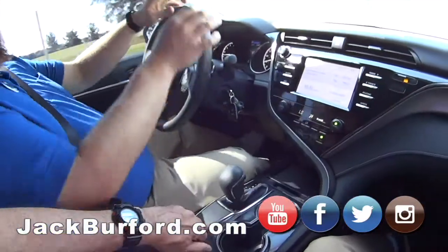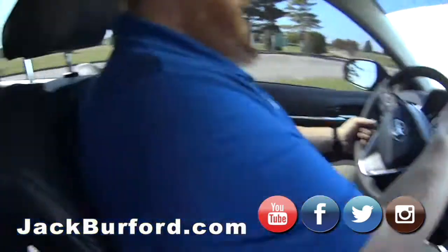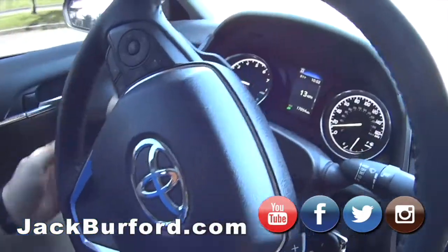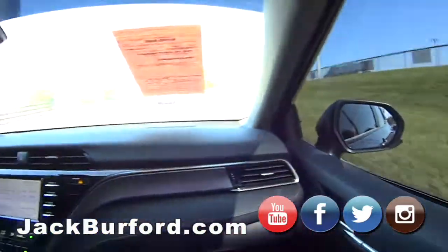There's plenty of storage in the middle console. It's got Bluetooth, a big screen with navigation, and very nice trim. All the controls are right here on the steering wheel. It really does feel like the Batmobile with all those buttons! It's also got automatic headlights.